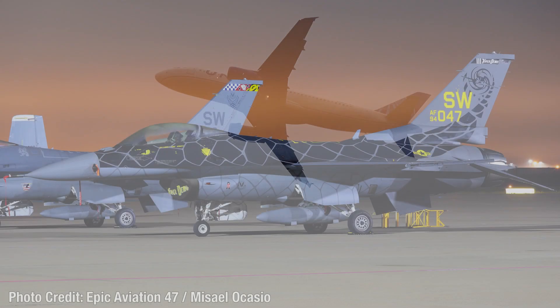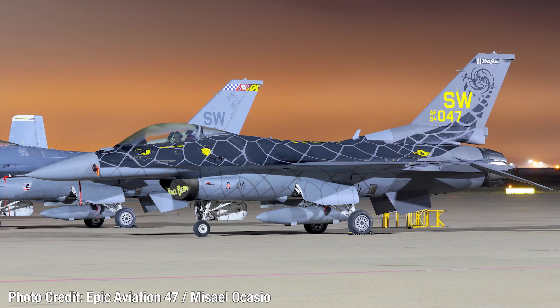Coming in at number 10, we have a special livery for the United States Air Force. This is a new livery to show off some of the new carbon composite materials they're using on newer modified F-16s. This aircraft appears to be painted in a scorpion livery, which actually looks pretty cool for the Arizona Scorpions.